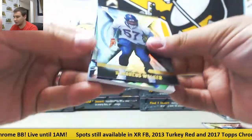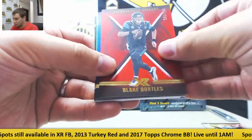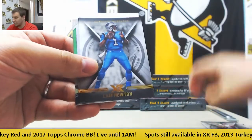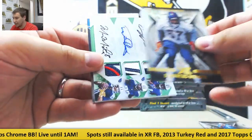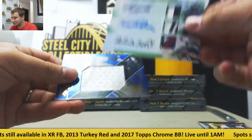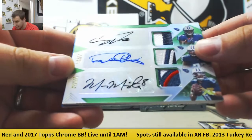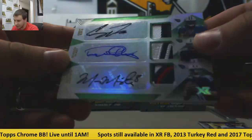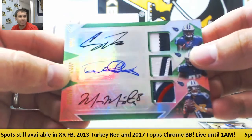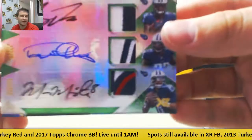We got a patch in this one. Blake Bortles, to 299 Adoree Jackson, to 199 Matt Ryan. Cam Newton and DeMarcus Walker. And wow — that's a huge hit for the Titans. Triple jersey, triple patch autograph, 2 of 3: Corey Davis, Derrick Henry, and Marcus Mariota. That is a pretty card. Awesome triple pairing right there, 2 of 3.